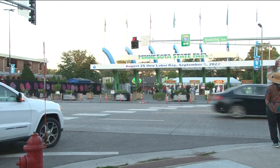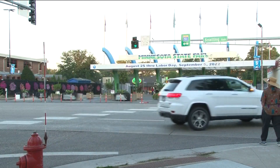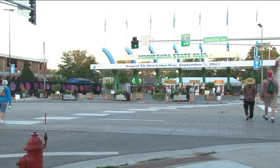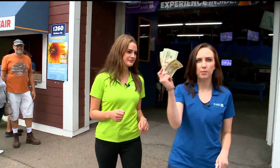The fair is known for its food and there are so many options this year, from traditional items like corn dogs and cookies to new items. We're showing you how to soak it up on a budget. Jen and I got the best assignment at the Minnesota State Fair — we each have $50 and we're going to see how far we can stretch it.